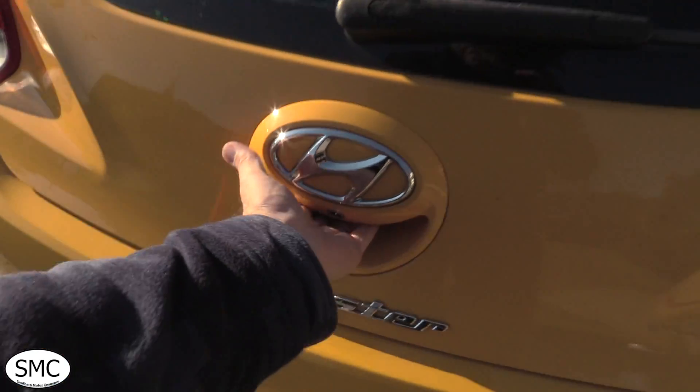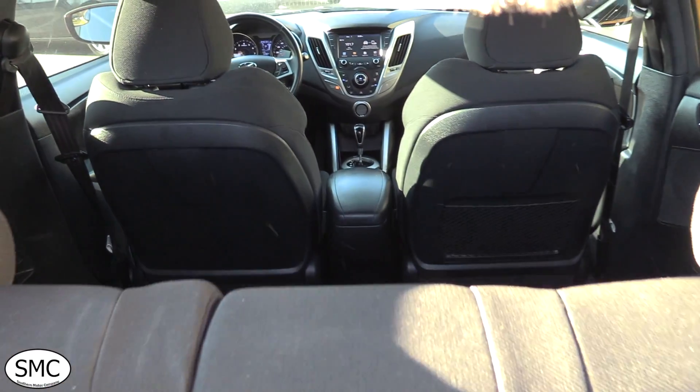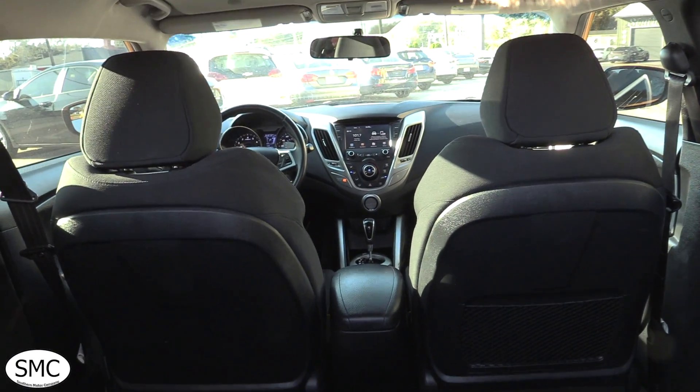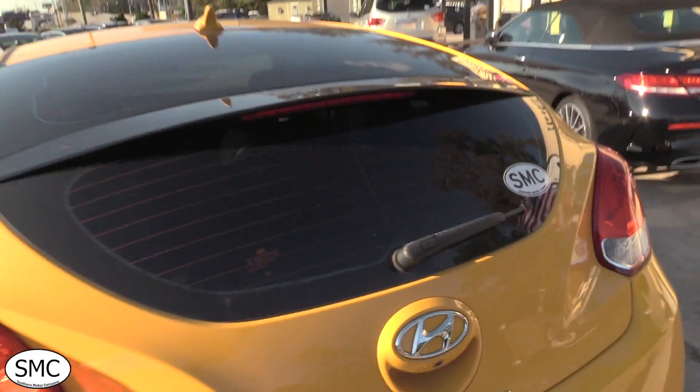Let's go ahead and open up the back hatch. It does have a backup camera, plenty of storage space right in here — enough room to throw all your gear in. There's your back seats, and the front seats — just a nice clean car.